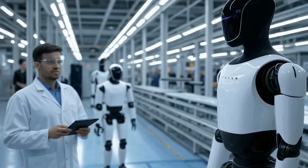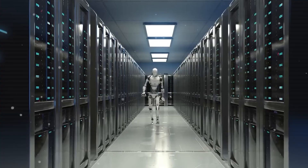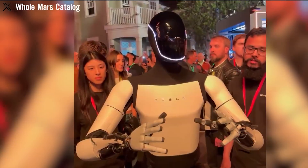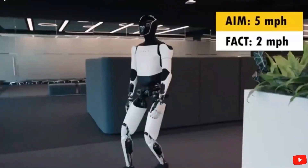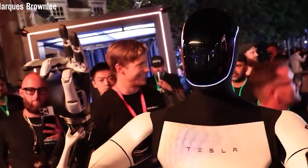The whole tech world is buzzing about Tesla's Optimus Gen 3 robot. After digging into the technical specs, demo videos, and Tesla's latest earnings call, it's clear something big is shifting. This isn't the wobbly toddler-like robot we saw last year. Optimus Gen 3 is a serious upgrade.